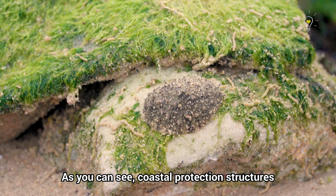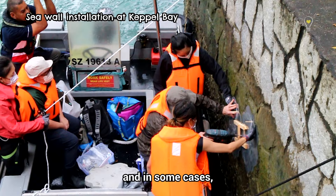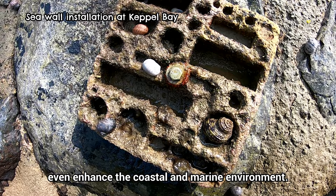As you can see, coastal protection structures can co-exist with coastal and marine ecosystems, and in some cases even enhance the coastal and marine environment.